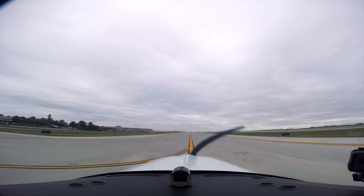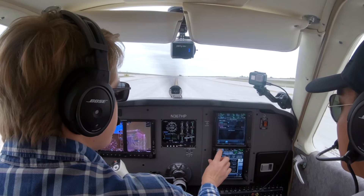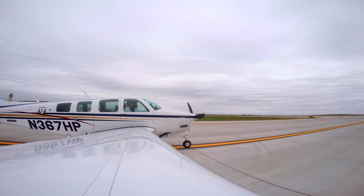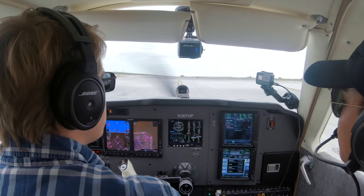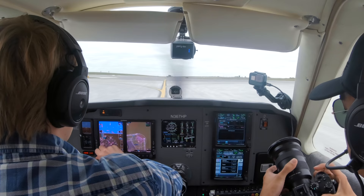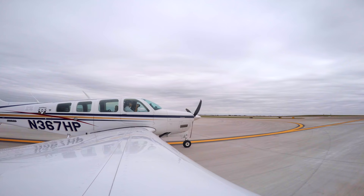367 Hotel Papa, you'll be number one at the end. Contact tower, have a good day. Tower, Bonanza 367 Hotel Papa is ready to go, runway 1 left. Bonanza 367 Hotel Papa, International Tower, runway 1 left, turn left heading 330, cleared for takeoff. Left turn 330, runway 1 left, cleared for takeoff, Bonanza 367 Hotel Papa.